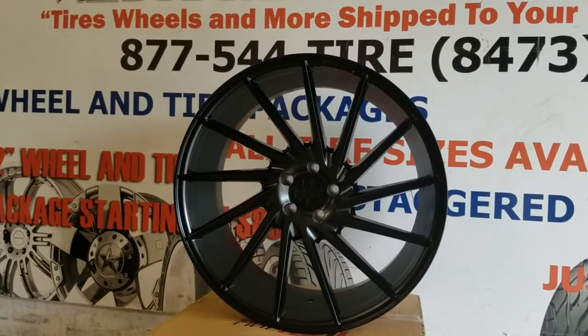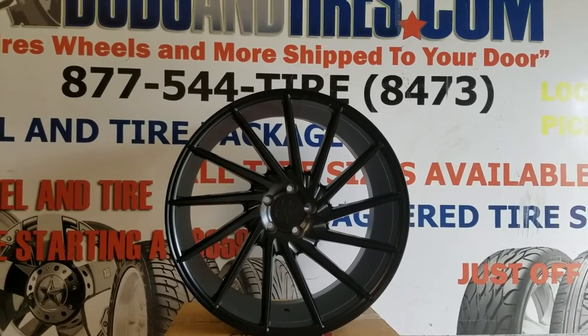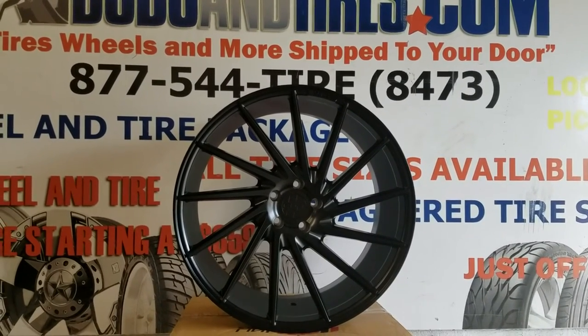You can find these wheels online at DovesAndTires.com or call us at 877-544-8473. This is your boy KB from Doves & Tires EV, signing off.